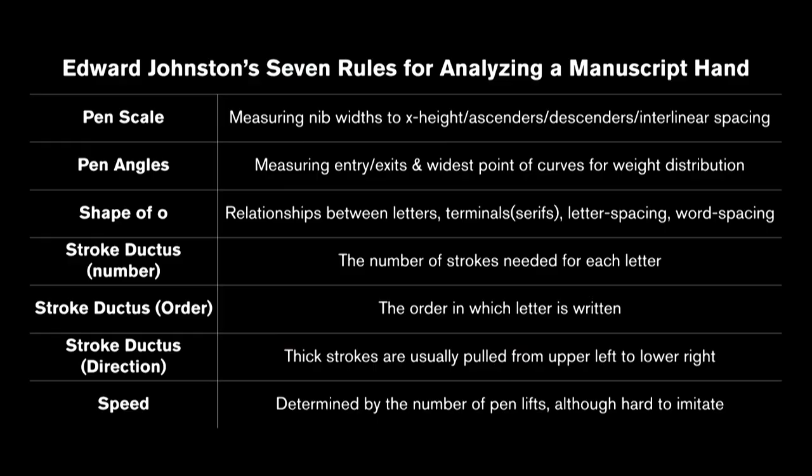I looked towards Edward Johnston — the famous British calligraphy revivalist. Back in his day there were no calligraphers, so he also had to start from scratch to revive calligraphy. These are his seven rules: pen scale, pen angles, the shape of the O, the ductus — which is the way a letter is written — the number of strokes, the order of the strokes, the direction, and the speed.